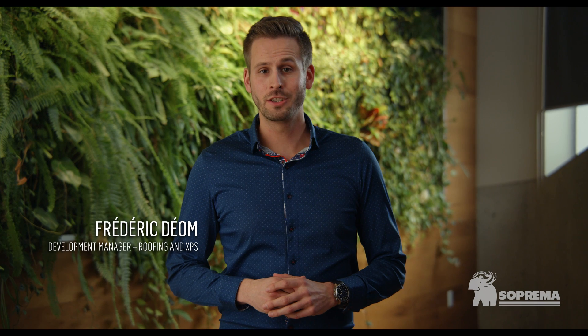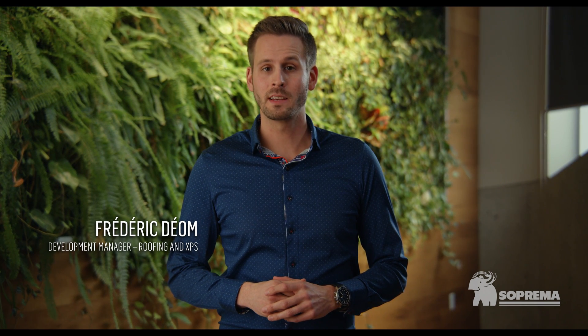Hi, I'm Frédéric Deshommes, Strategic Development Manager roofing and XPS at Suprema. Made in Canada by Suprema since a couple of years, the Supra XPS product line is a line of extruded polystyrene insulation panels composed of closed cell foam.